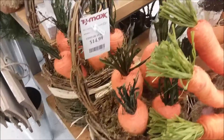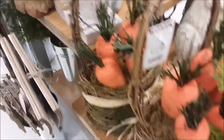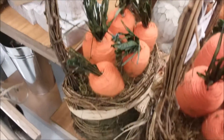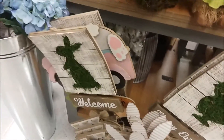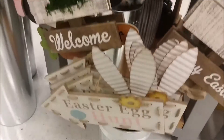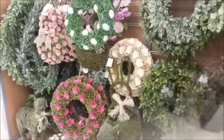They had lots of bunnies. And then they had these baskets here for $14.99 with the carrots in them. Those were cool. As well as these signs that you could stick in a planter or stick in your yard depending on what you would want to do with them.